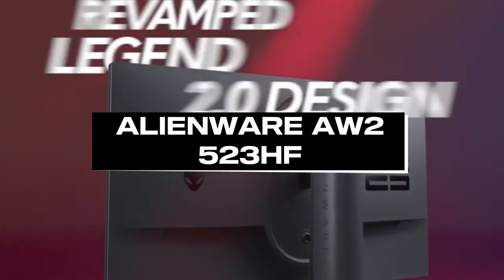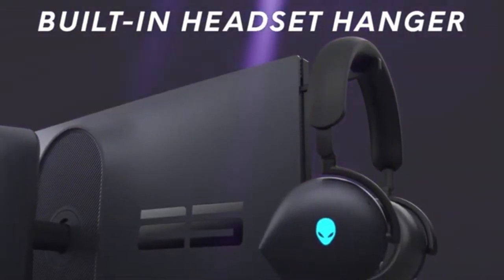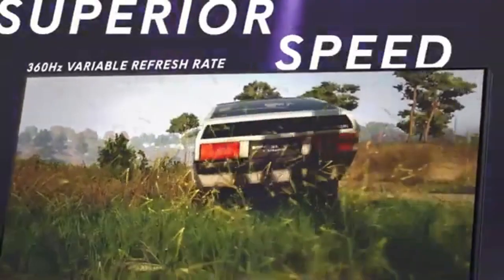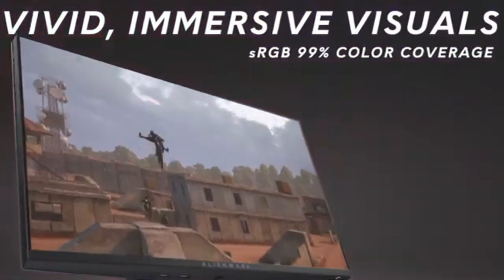Number 1: Alienware AW2523HF. With its astounding 360Hz refresh rate, the Alienware AW2523HF emerges as the pinnacle of speed and precision in the fast-paced world of gaming.